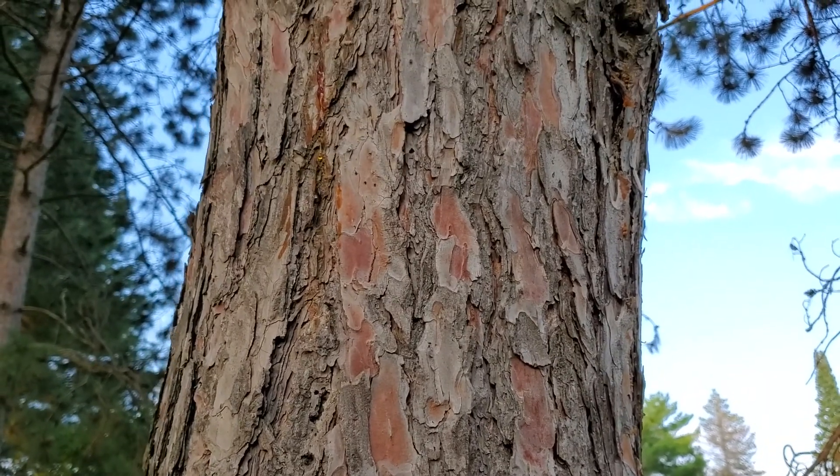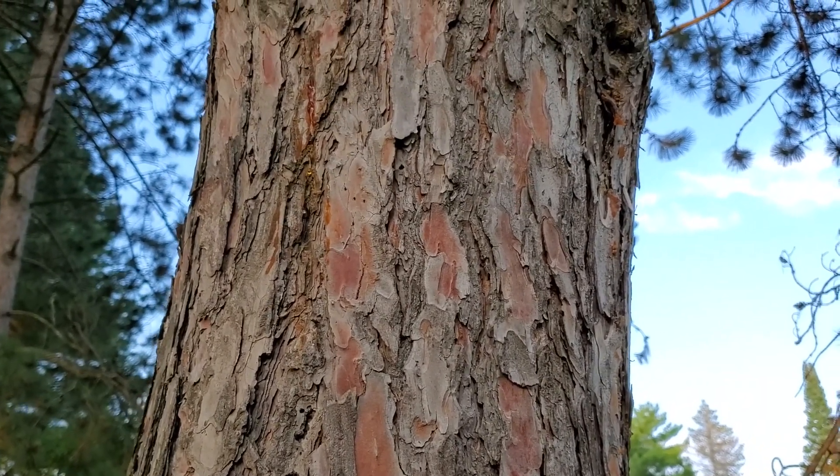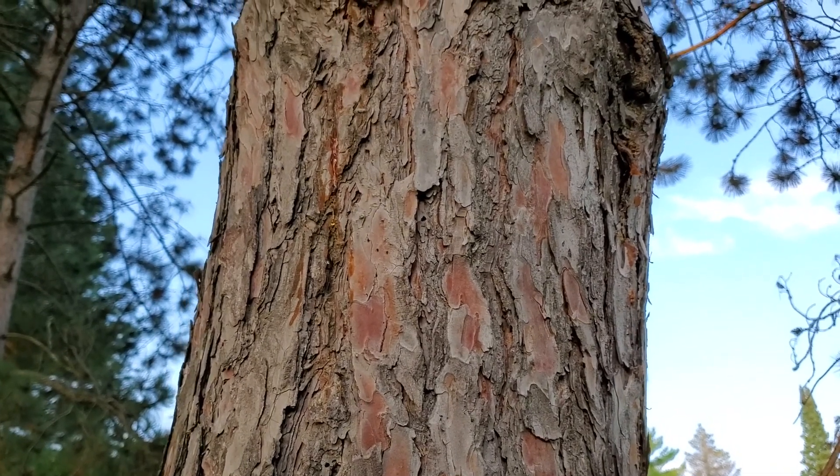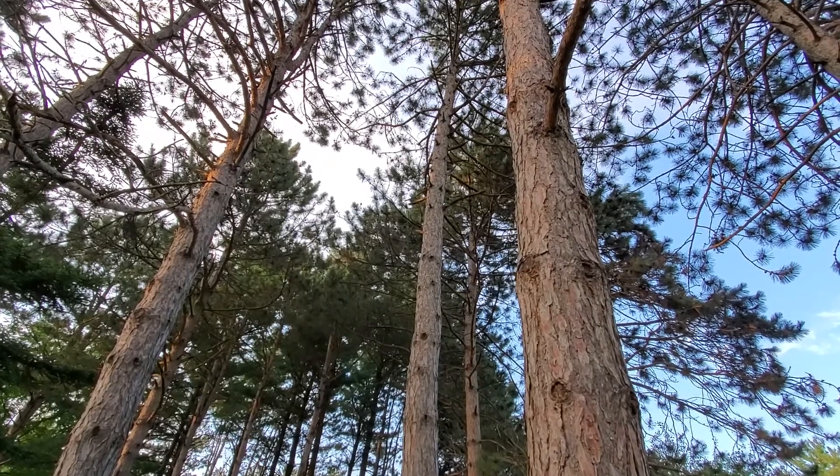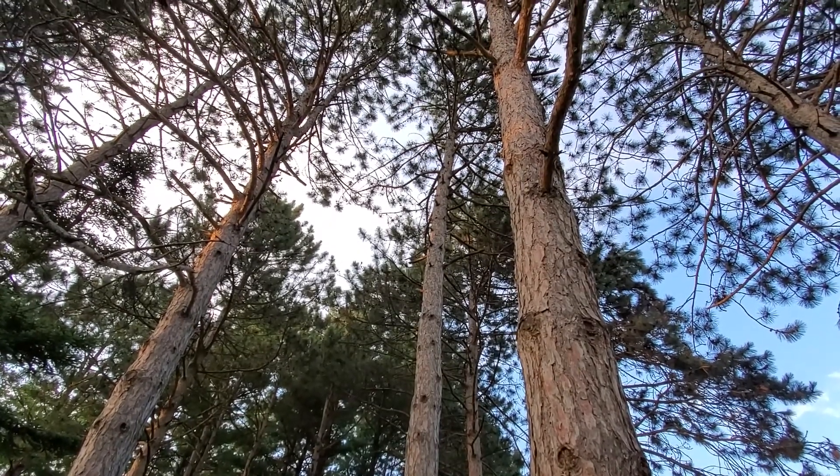Red pine bark is distinctly pinkish, and it's one of the easiest ways to tell this pine apart from others. This tall, straight trunk makes red pine an important tree for the production of pine lumber.